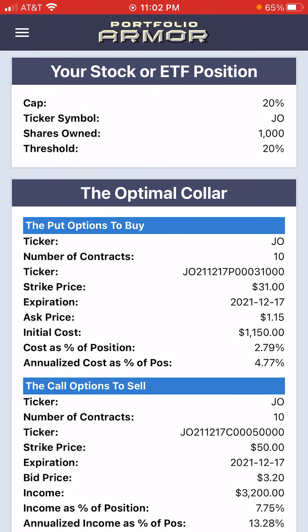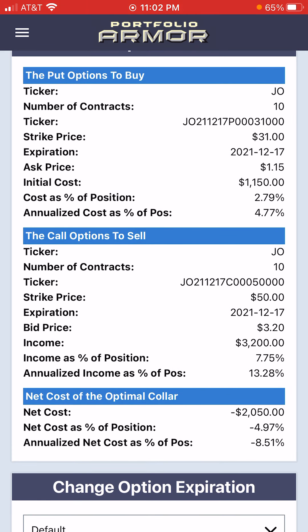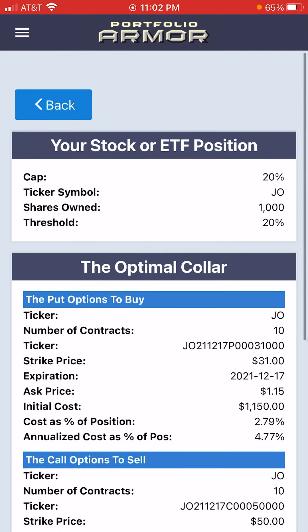To be conservative, the put options in the put leg of the collar are priced at the ask, and the call leg is priced at the bid. So what this means is you would collect $2,050 assuming you place both trades — buying the puts and selling the calls — at the worst end of their respective spreads. You would probably make a little bit more in terms of a net credit when opening this hedge.